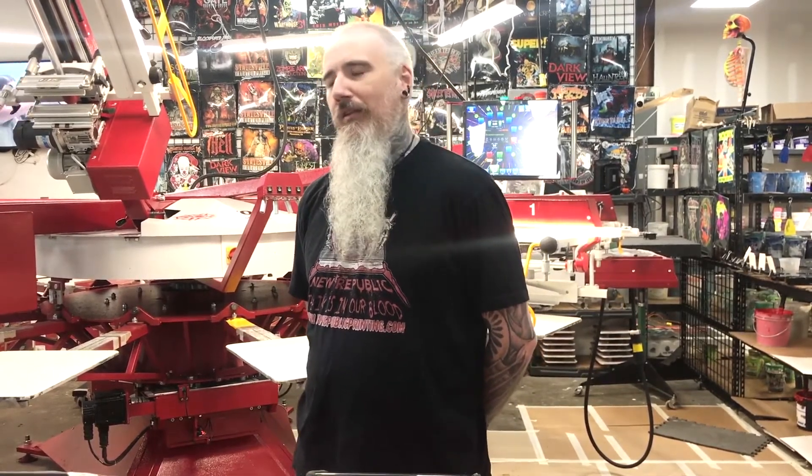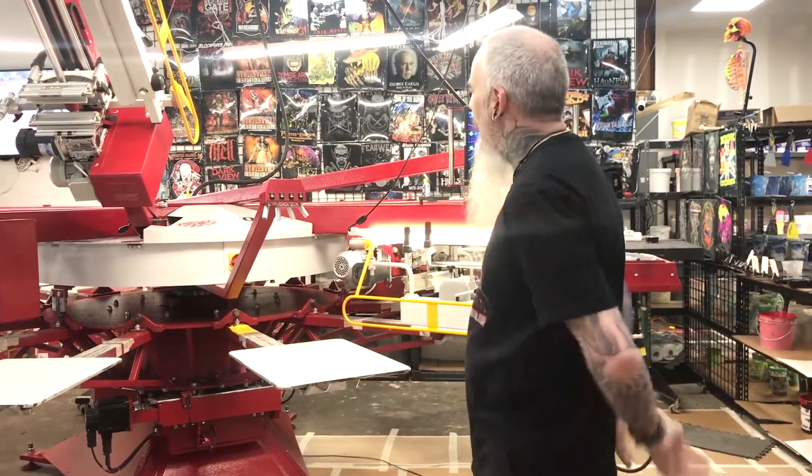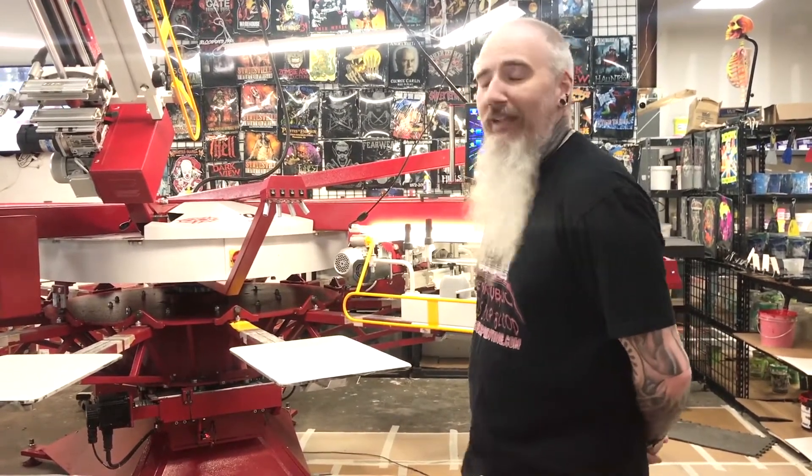We looked at a lot of different options, and with the way our shop is set up being in a retail space, we decided that the Volt was the best way to go — not only because it's a fantastic, highly technical piece of machinery, it's also quiet and we can hold a regular conversation in the room with a customer while production is going on.